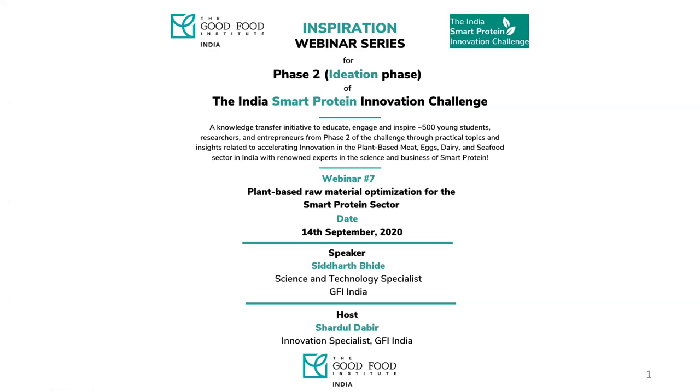Welcome to all participants of Phase Two, the ideation phase of the India Smart Protein Innovation Challenge. The inspiration webinar series aims to educate about 500 young students, researchers, and entrepreneurs who are part of that challenge, from multiple universities across India, including startup founders and people working in the food industry. They are currently evaluating ideas and strategizing about their product solutions and business proposals for the Phase Two submissions due 25th of September.